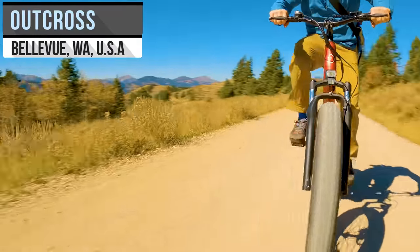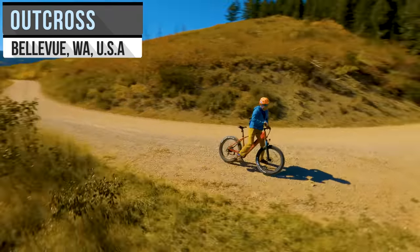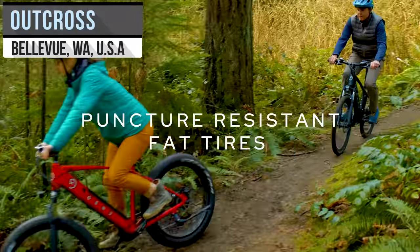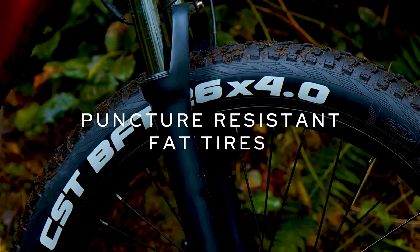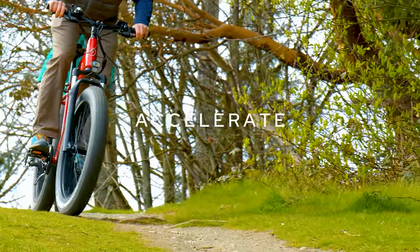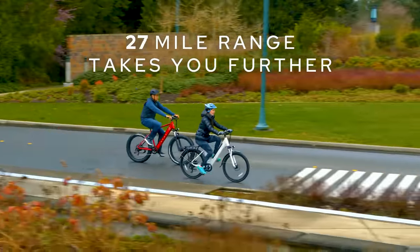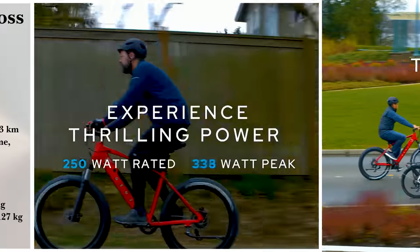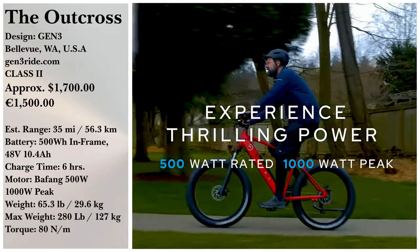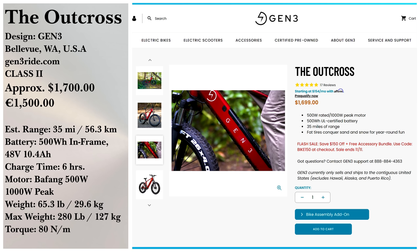Aesthetics mix well with performance in the Outcross from Gen3, a Washington-based company. An elegant design with big 4-inch tires for a smooth ride, whether rain or snow. You'll need 6 hours to fill up the 48-volt UL-certified battery from zero, but the 35-mile range should suffice for most riders. Be warned that this bike and its 500-watt motor aren't for everyone, as it does sit a bit high. If interested, you can pick it up for around $1,699.